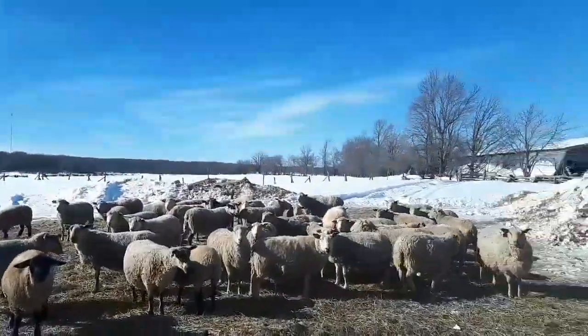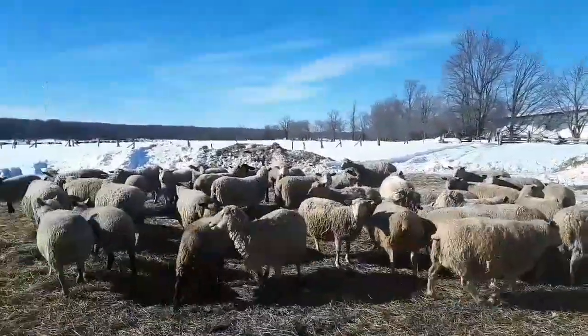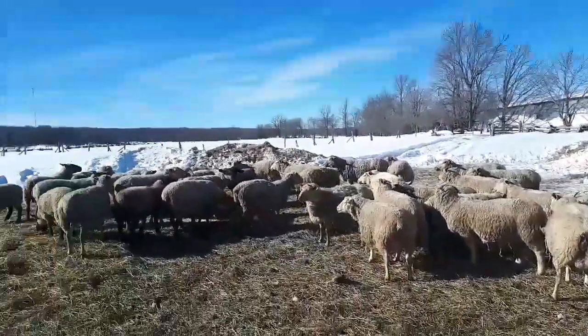My bottom lip's froze, I can't talk too good. Anyways guys, we just wanted to show you the ewes and some of the bulls that we have. There'll be more videos coming up — it's lambing season. We're going to be calving in March, so there'll be some pretty good videos there.